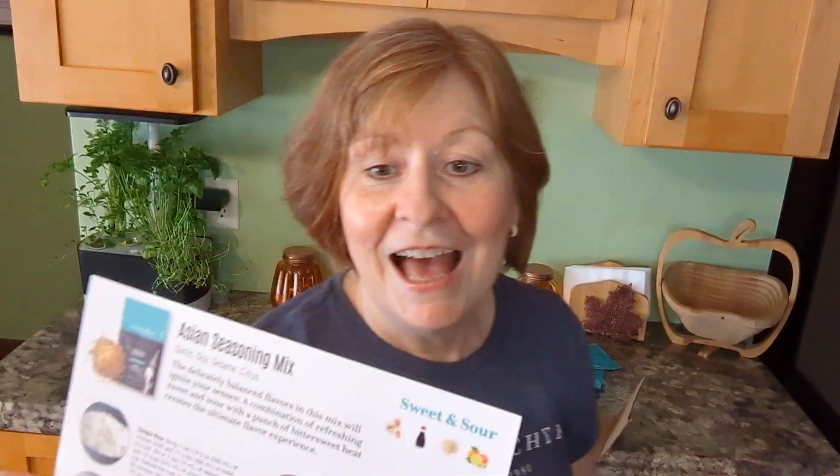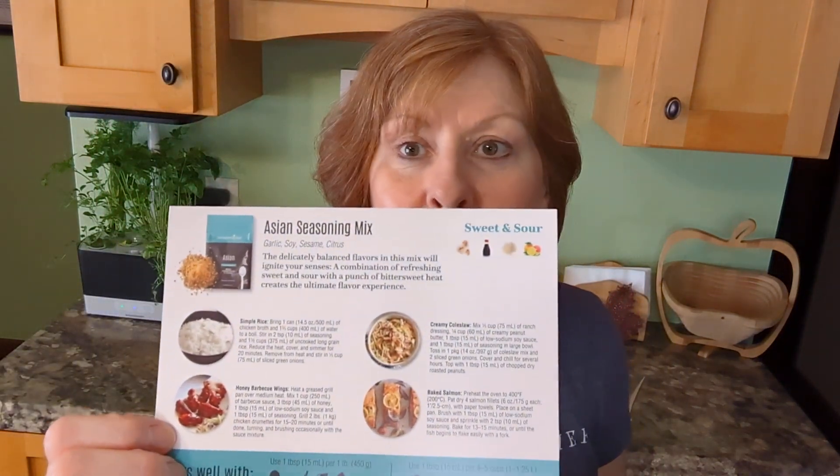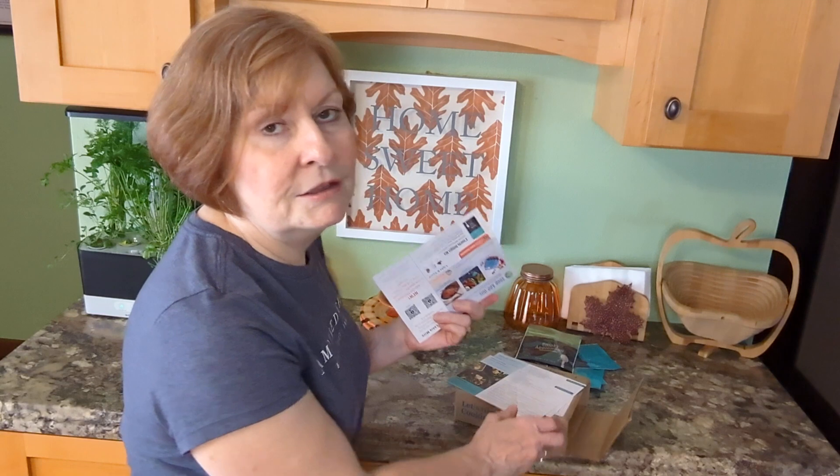You get recipes — a recipe on one side of the card, and then it tells you about the mix and other things you can do with it, other options beyond just the one recipe. There's generally enough of each seasoning to do two or three, sometimes four recipes. So it's not like you just get a little smidge to try — you're actually going to be able to do other things with it.